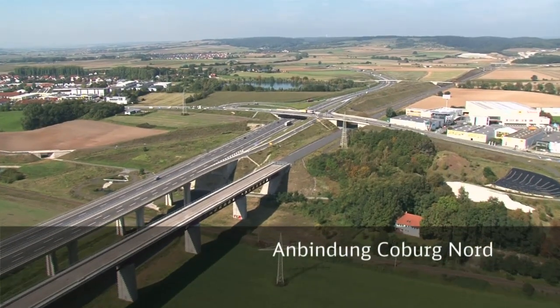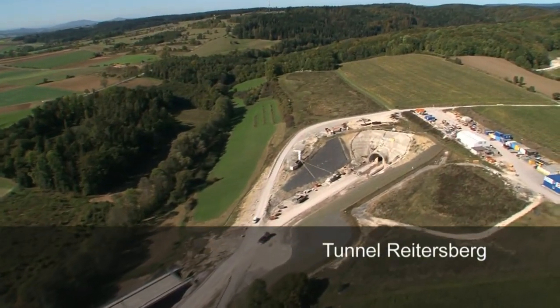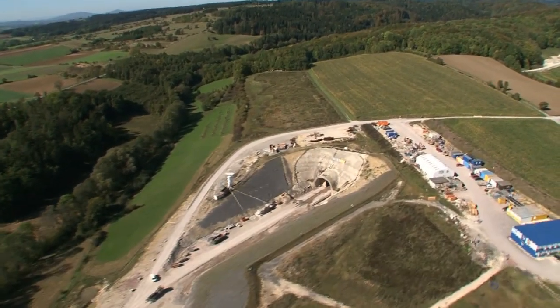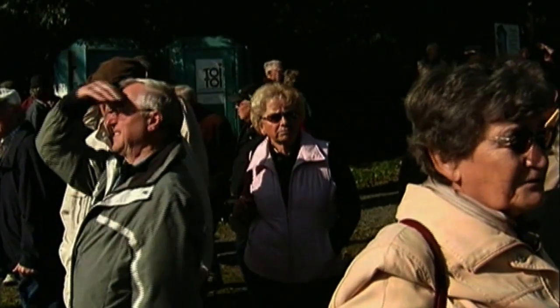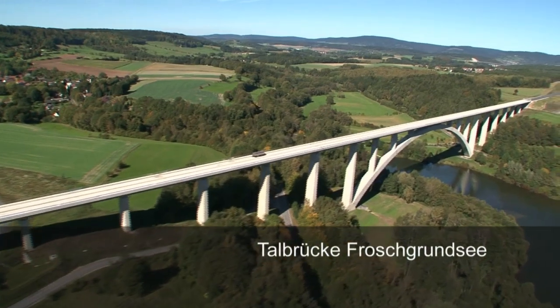Already completed: the Itztal bridge to the east of Coburg. Near Rödental in Upper Franconia, the Froschgrundsee viaduct, with an arch that spans 270 meters — a European record. It has been designed in this way to protect the floor of the valley.